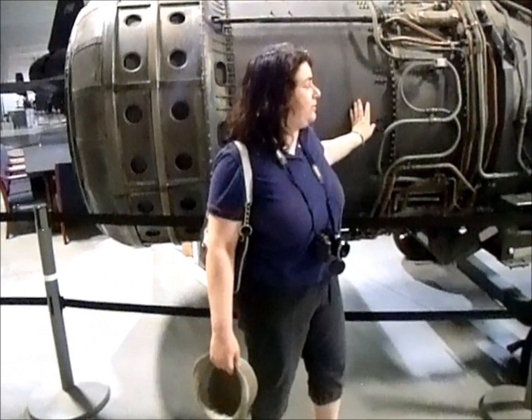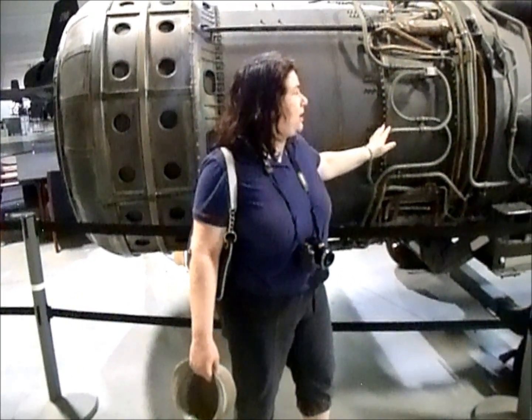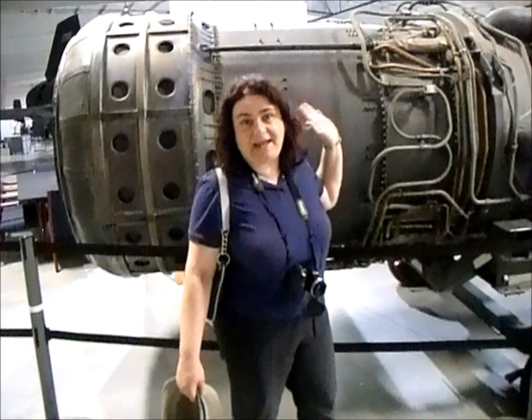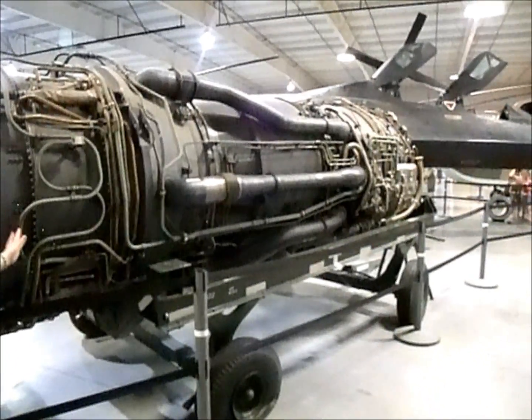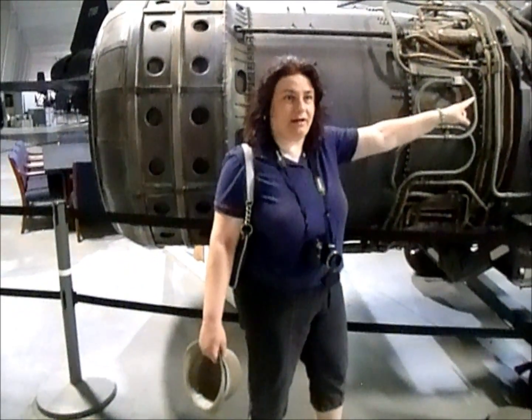This is a very special piece in the museum. These are special wires that go from the tip to the end. They carry all of the necessary fuels to keep this running. The fuel has a special compartment over there.